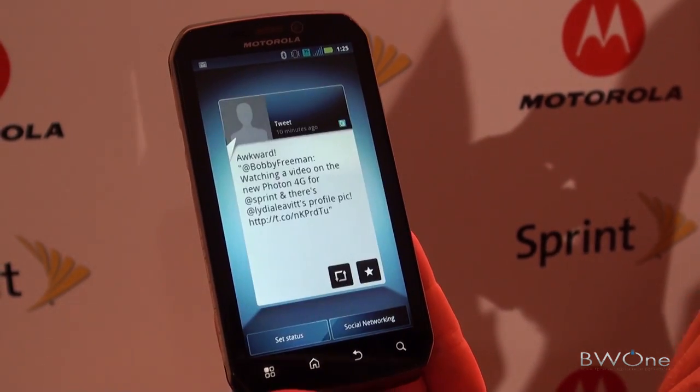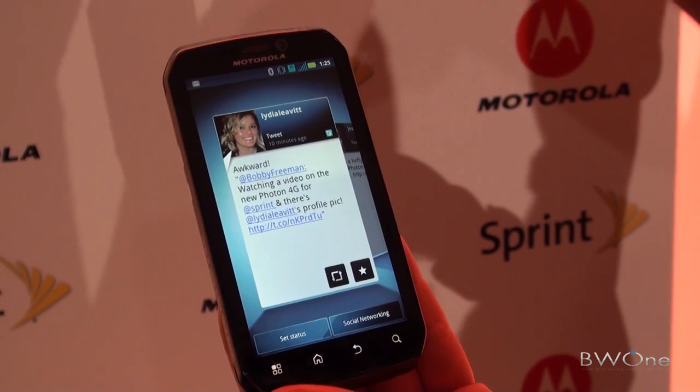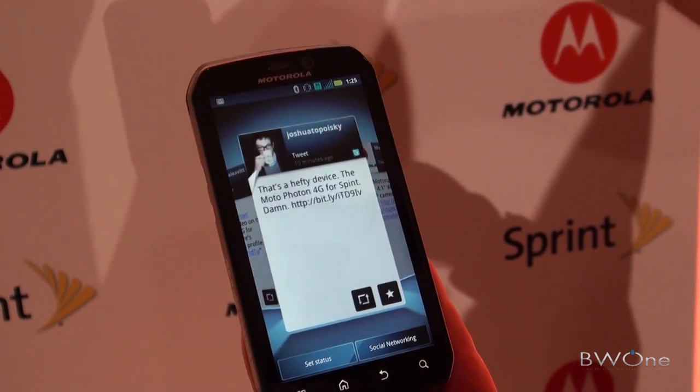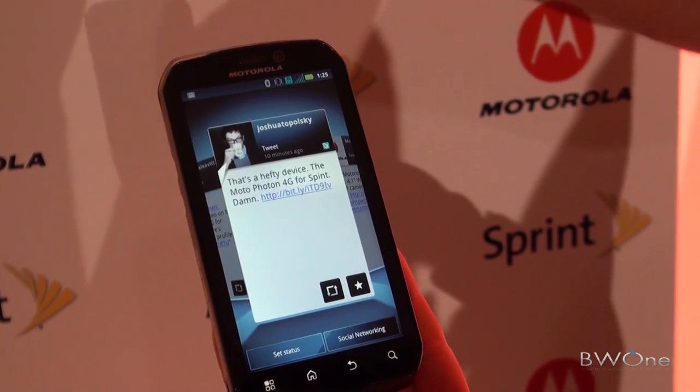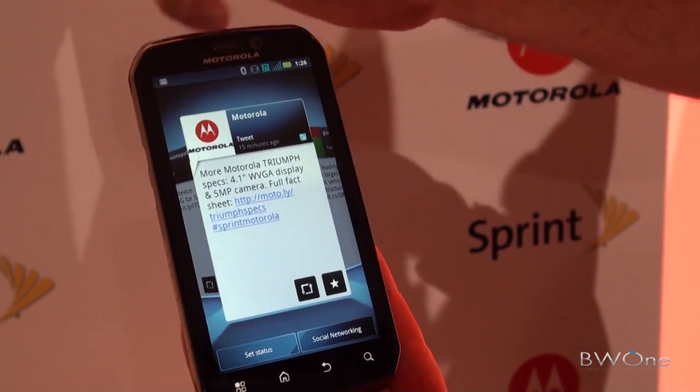The social networking widget is pretty cool as well. I'm getting feeds right now from Twitter, from Facebook, from LinkedIn. I can see by the little icon where they're coming from. These are a lot of tweets coming from the event today, and those tweets just roll through continuously.